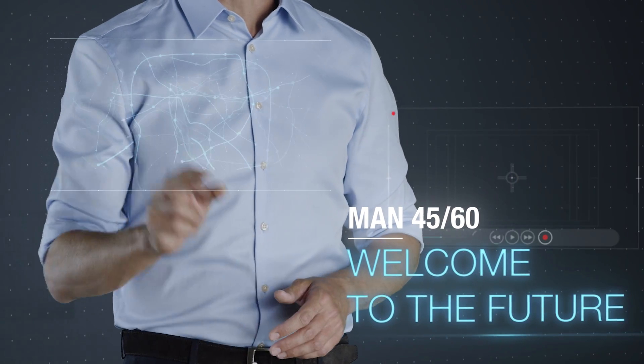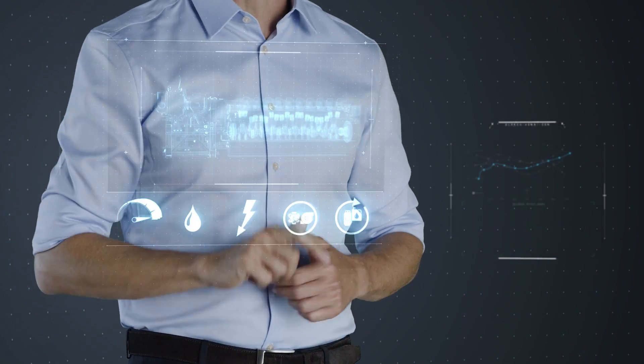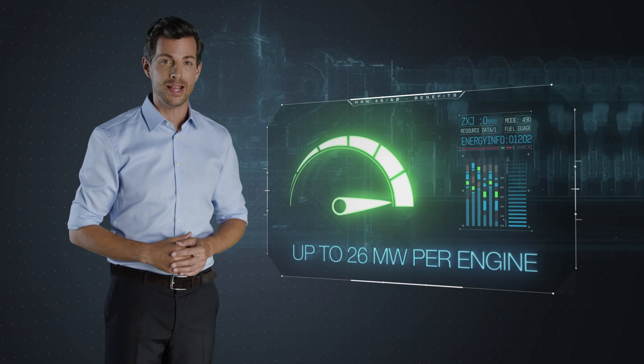The MAN 4560 changes the way you generate power. Here are the key points. First of all, the highest power density in class, with up to 26 MW per engine.